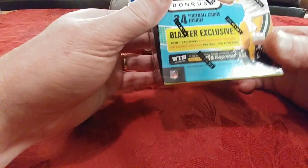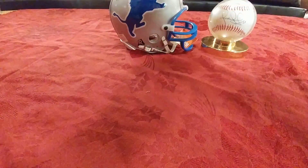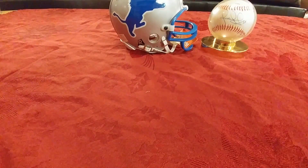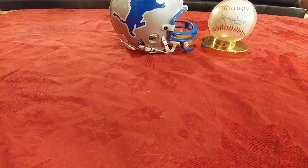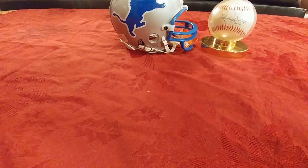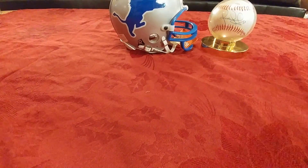I'm back again with a quick video of a blaster box of Panini Optic. Since these look so cool I can't stop buying them. I've had pretty decent luck getting some jersey cards out of these from some pretty decent players, so hopefully that keeps going.